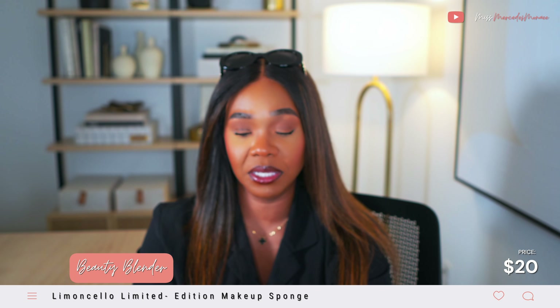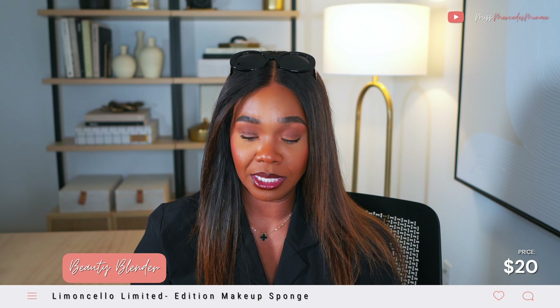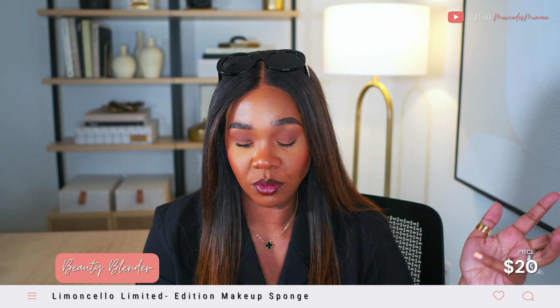I think this is the darkest color available — there were maybe three or four in the line. This is the Beautyblender — I love me a Beautyblender. I picked up the Limoncello color, which is a limited edition yellow. I always need another one, so it was a no-brainer to snag it up.